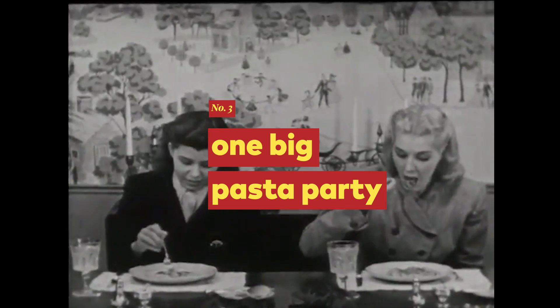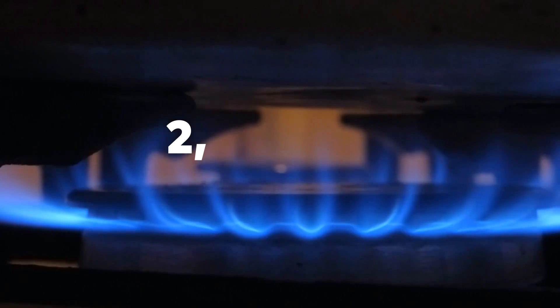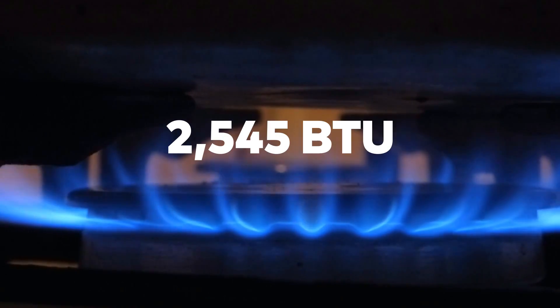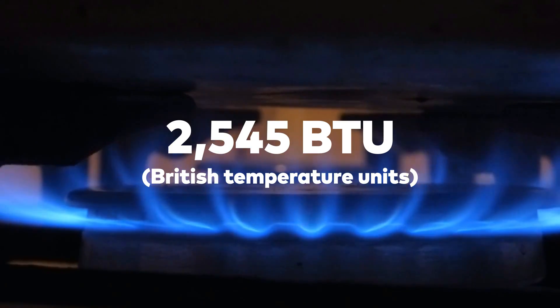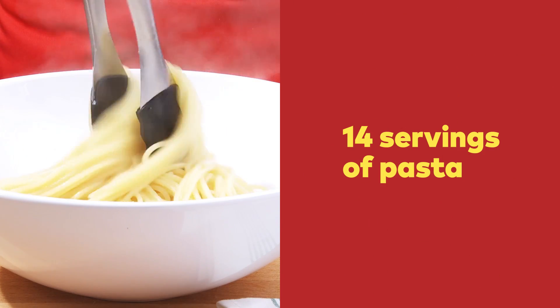And one big pasta party. Heat is another form of energy. One horsepower is equal to 2,545 BTU, or British Thermal Units. In a perfect world where no energy is lost, that's enough to boil 2.2 gallons of room temperature water and cook 14 servings of pasta.